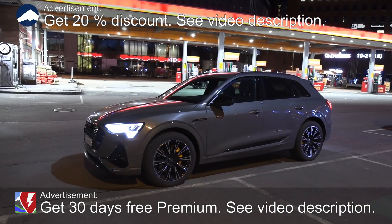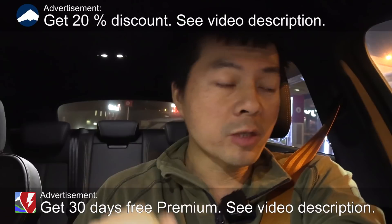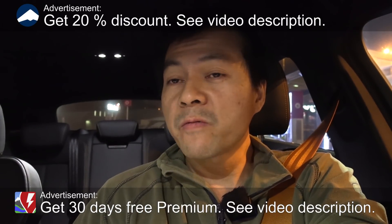We are now sitting in the Fat e-tron, and in this video I'm going to check something. I've done something similar with the Fat e-tron before — checking consumption in efficiency mode versus dynamic mode or whatever. I checked dynamic mode maybe versus comfort mode; I don't remember, but I want to check something similar today.